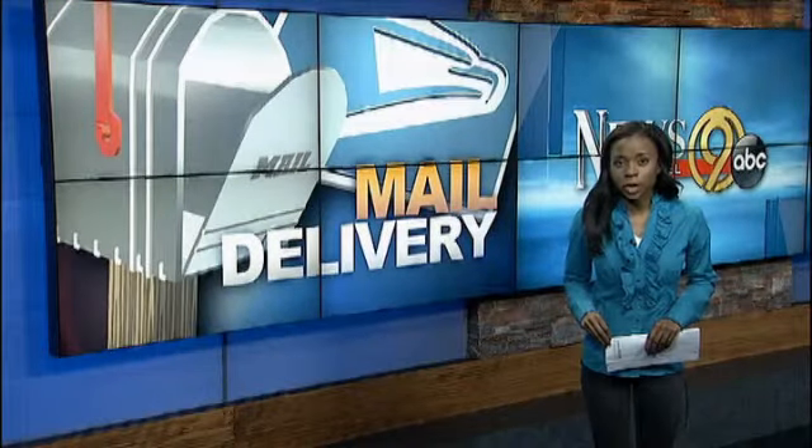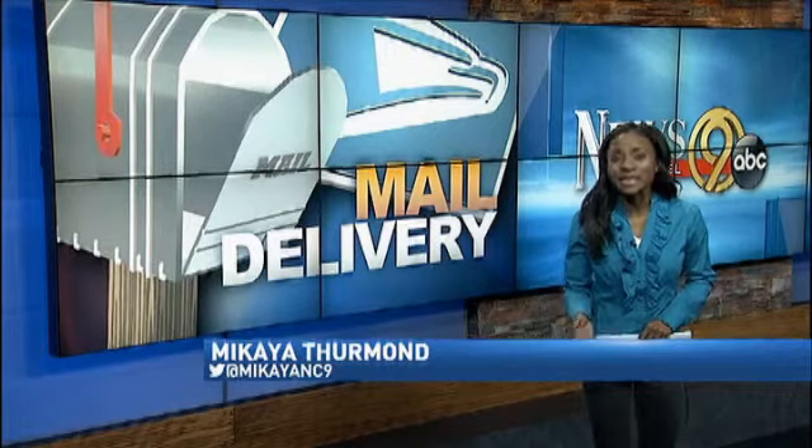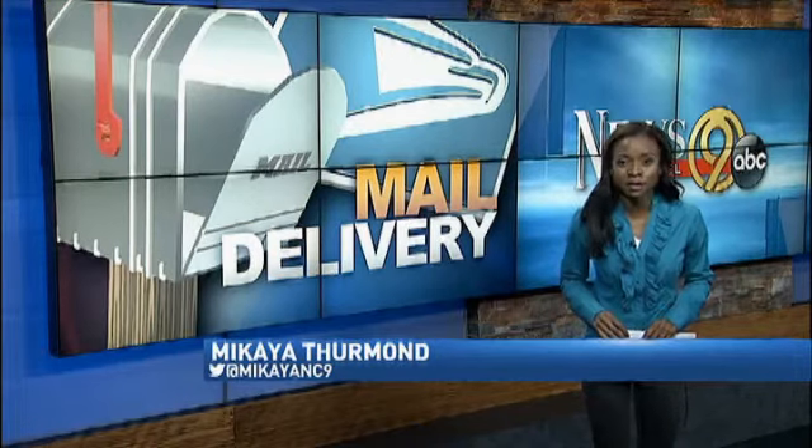Whether it's rain, floods, or snow, it's important for letter carriers to get everything delivered timely and as best as they can. But of course, most important is their safety and the safety of others.